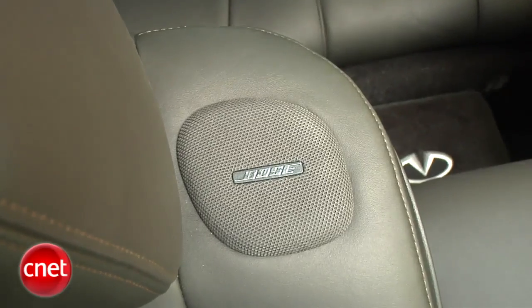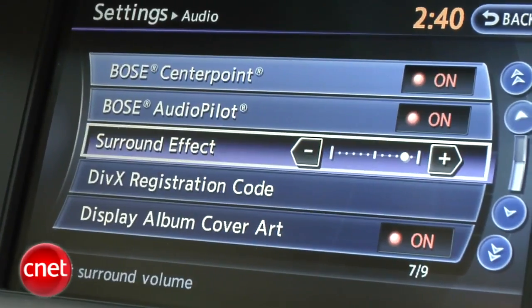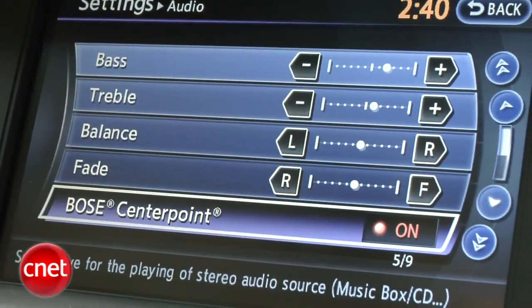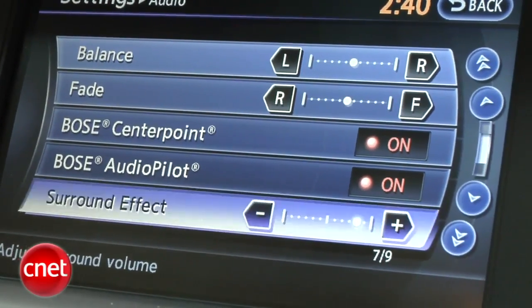Our car has the big boy system: 16 speakers, 5.1 surround — that goes nicely with the DVD capability. And a whole bunch of ways to alter the tone and contour of the audio, including Audio Pilot and CenterPoint Bose technologies.